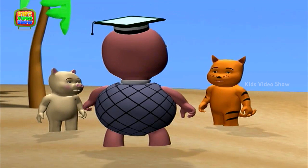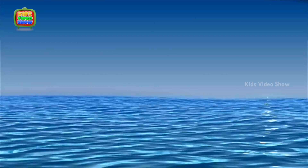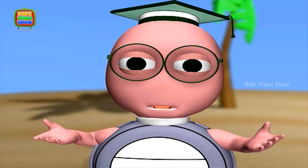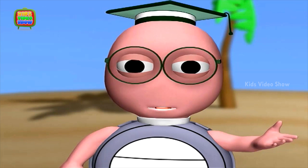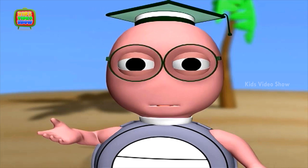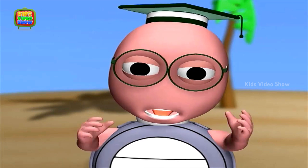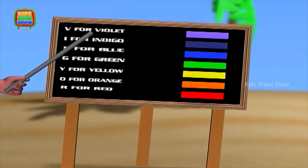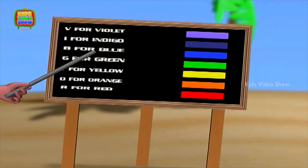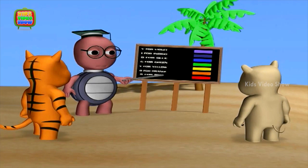Professor, why is the sea blue? To understand that, you'll have to understand light. Light that you and I see as white is actually not white. It is actually a mixture of colors called VIBGYOR. V is for violet, I for indigo, B for blue, G for green, Y for yellow, O for orange, and R for red.